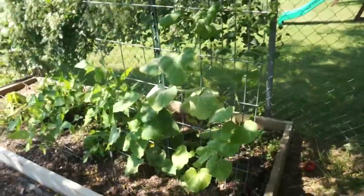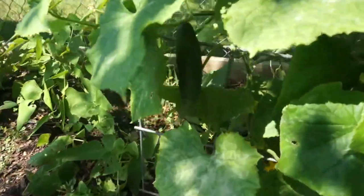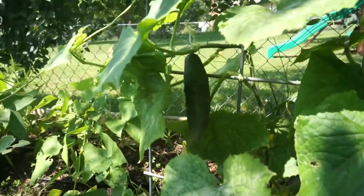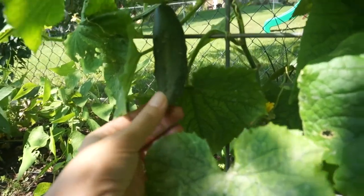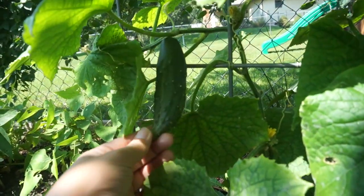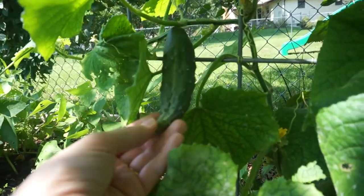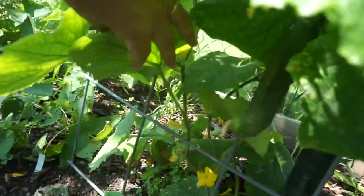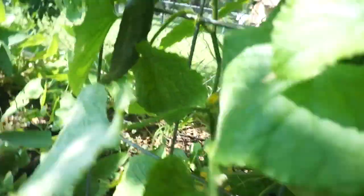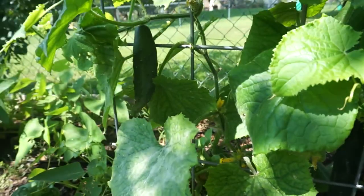Over here we have another cantaloupe that I don't think will produce, but we also have our fall cucumber plants. I planted these a little bit later. These are a slicer cucumber — all of our other cucumbers were of the pickling variety. You can see we've got some coming on now. Looks like these didn't get fully pollinated, that's why they're kind of not as rounded. They still taste yummy though. Hopefully we can get some cucumbers out before the frost.